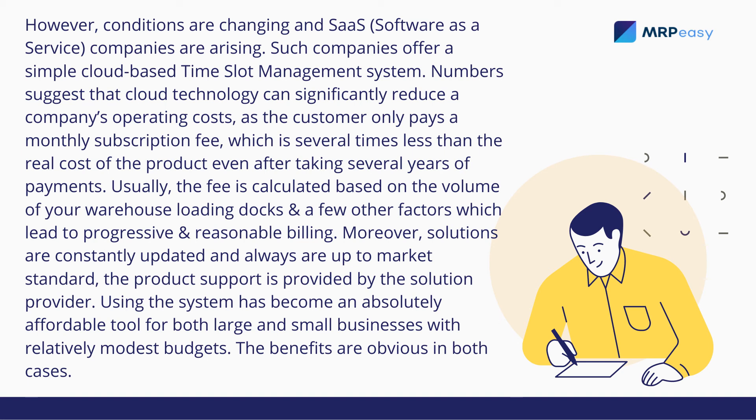Moreover, solutions are constantly updated and are always up to market standard. Product support is provided by the solution provider, making the system an absolutely affordable tool for both large and small businesses with relatively modest budgets.